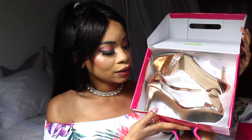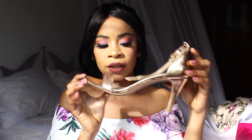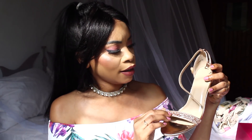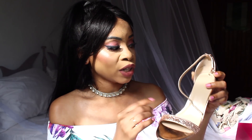Last but not least are these rose gold shoes — I've already worn them twice. I put them back in the box so you guys can see the original packaging. It's a beautiful rose gold shoe; the heel is not very high so you can actually walk in them. It has this beautiful glitter design on the strap. It's such a cute, pretty shoe and I just love the design and how comfortable it is.